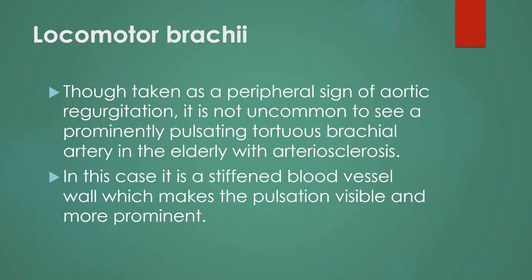Though locomotor brachii is taken as a peripheral sign of aortic regurgitation, it is not uncommon to see a prominently pulsating tortuous brachial artery in the elderly with arteriosclerosis. In this case, it is a stiffened blood vessel wall which makes the pulsation visible and more prominent.